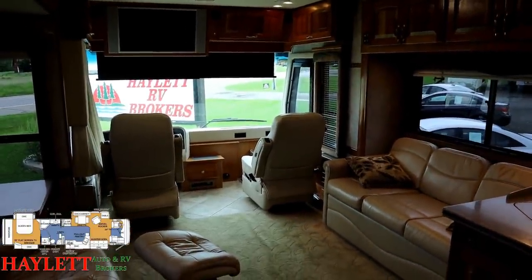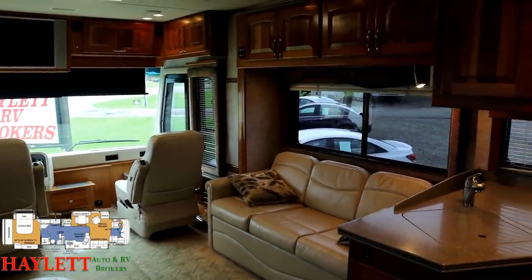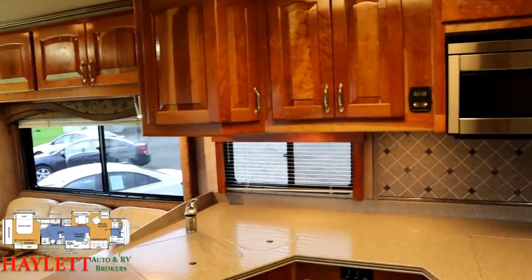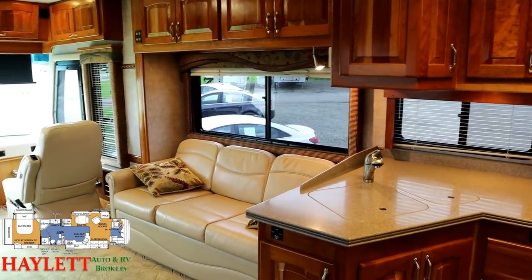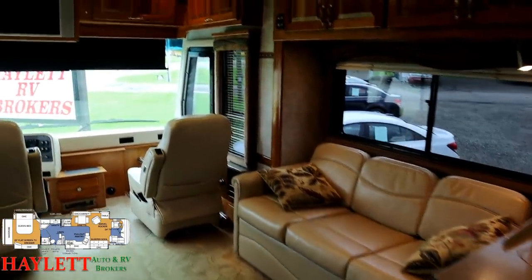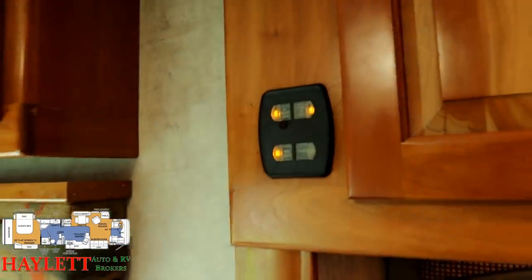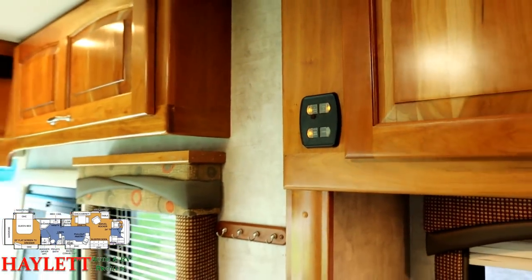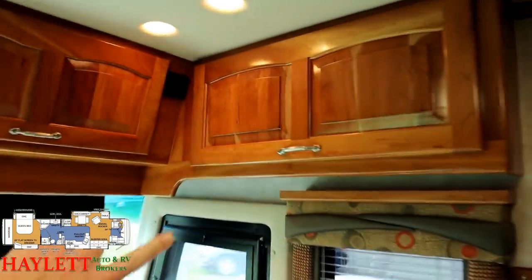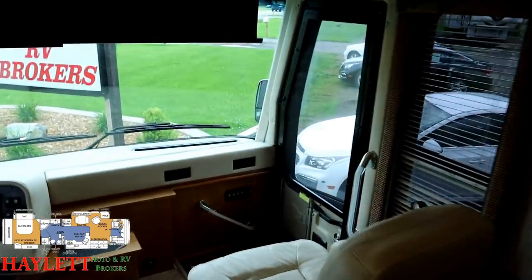I don't get wowed by stuff very easily — I'm so numb to these things because I'm in them all the time. If a coach can put me on my heels, it can do that with just about anybody. The woodwork is all hardwood, the craftsmanship is just stellar. All the windows have dual shades giving tons of light or blocking it as needed. The electrical system is pretty cool — the light switch system is a bit different, kind of like the newer BM Pro sort of things you'd find on newer Jacos. They're all individually labeled, which is very nice.